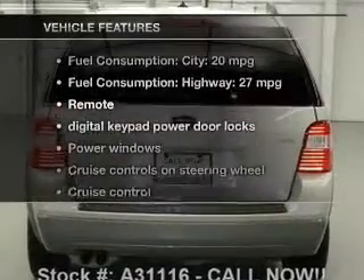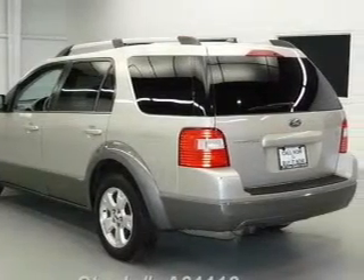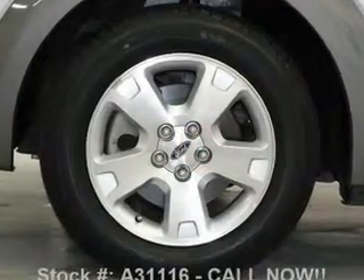Plus, enjoy these notable features that are included in this vehicle: leather seats, power door locks, power windows, cruise control, a DVD system, an AM/FM stereo with a CD player, and satellite radio.